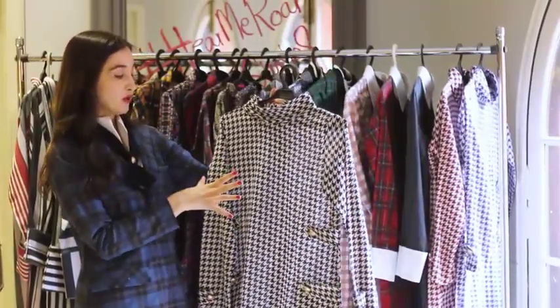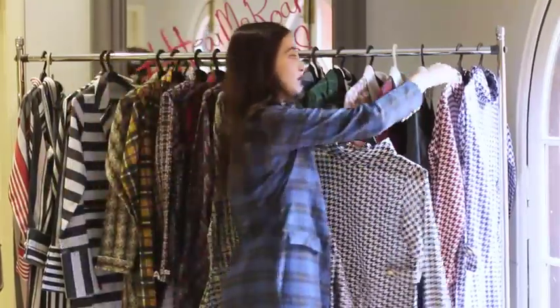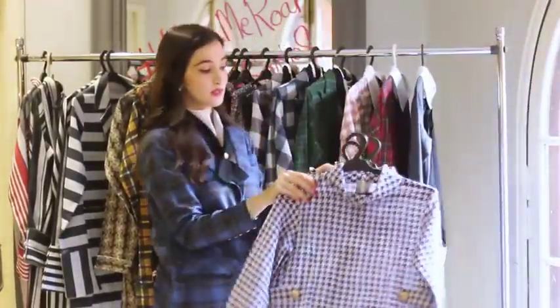It just reminds me of like a sort of Jackie O suit vibe. But it's a shirt that you can wear — it comes in different options as well.